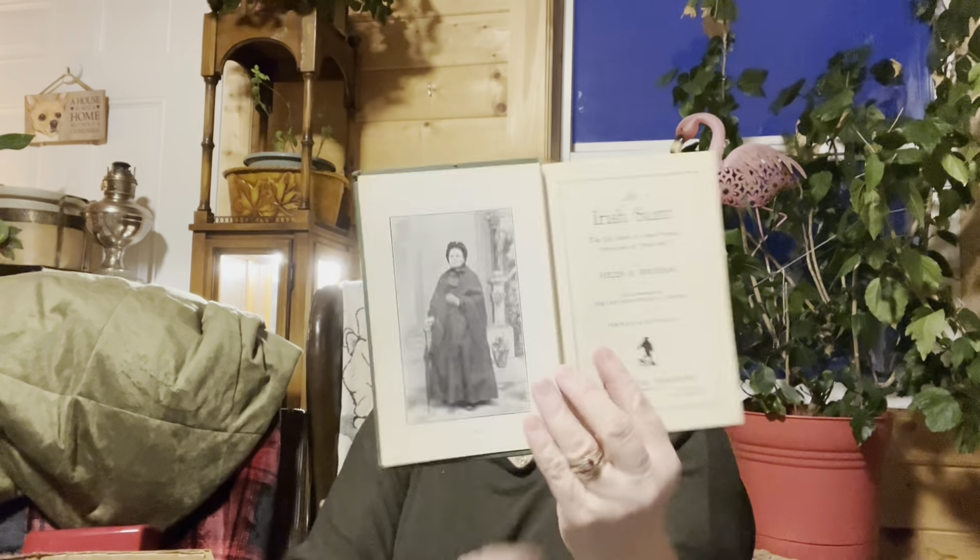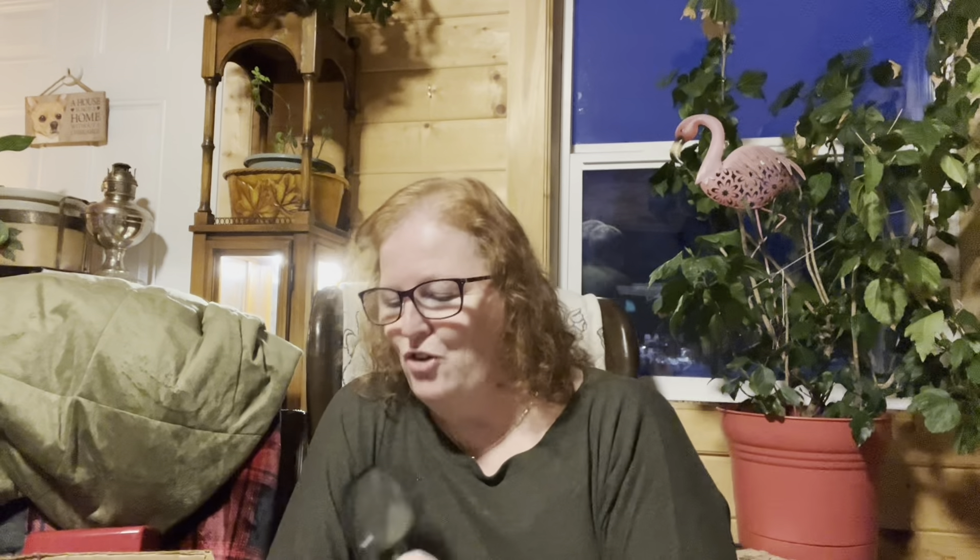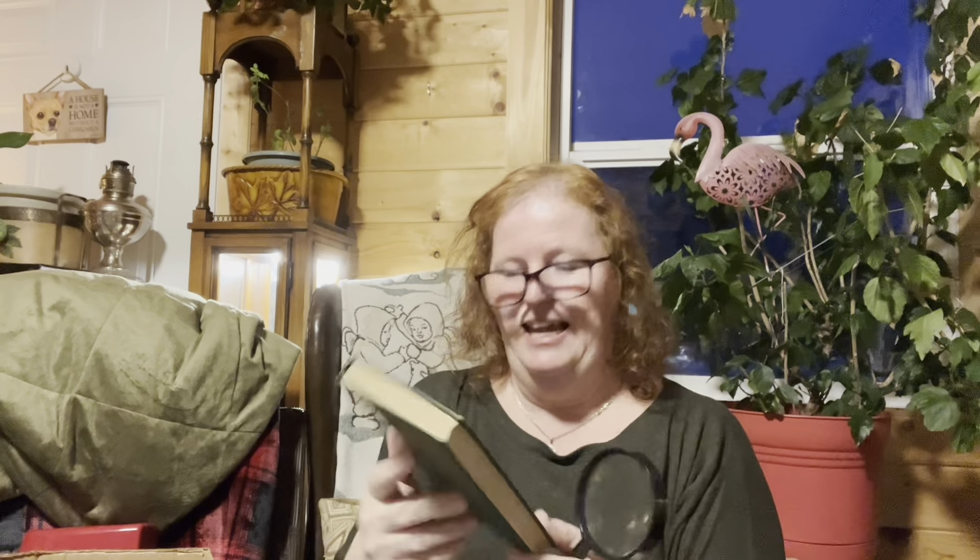This one is about an Irish saint. Sean grabbed the magnifying glass for me — I couldn't read it with the light. It's by Helen E. Bingham, and it says incorporated 1912, so I'm not sure if that's when it was made. Inside it reads: 'The life story of Anne Preston, known also as Holy Anne.' That's what the story is about. This one was a dollar — most of their books were 50 cents unless marked.